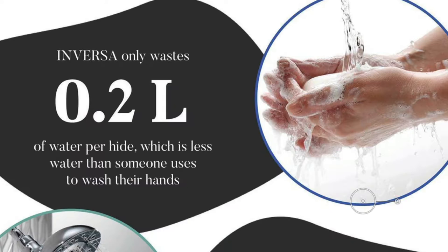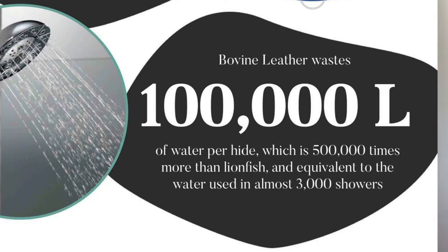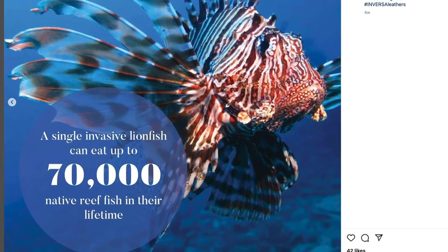Inversa has targeted the entire process for sustainability, using less water and creating a community. We know exactly who the fishermen are that caught those fish, so we can highlight them and tell their story. And it turns into much more of a human impact, social impact story, which I find really fascinating.